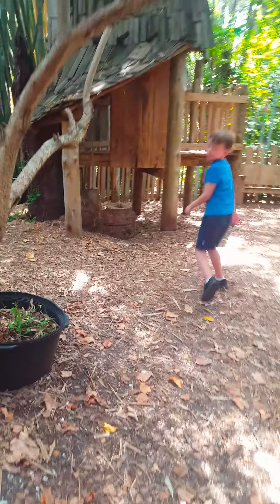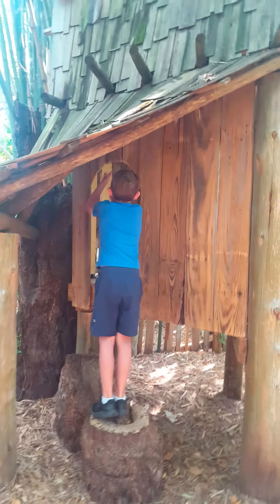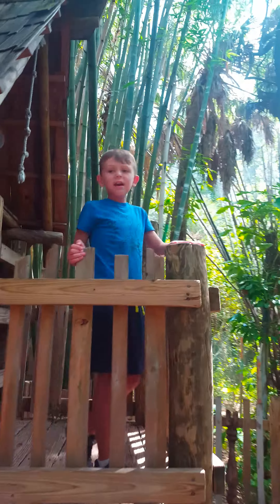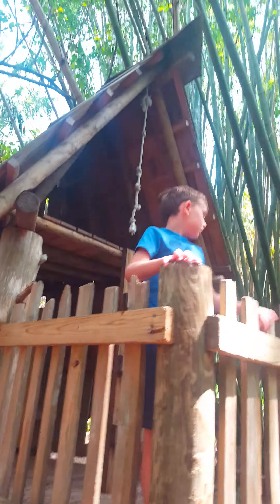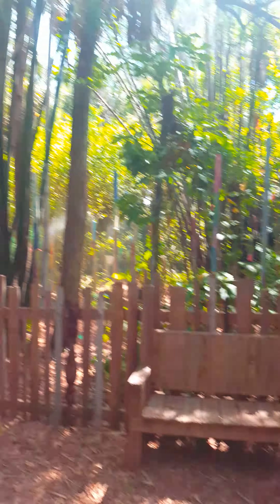Over here, this is what the sister wants to show you. Look, it's a very cool treehouse. I can climb up here and come in. From over here, you can see, you can probably eat over here.